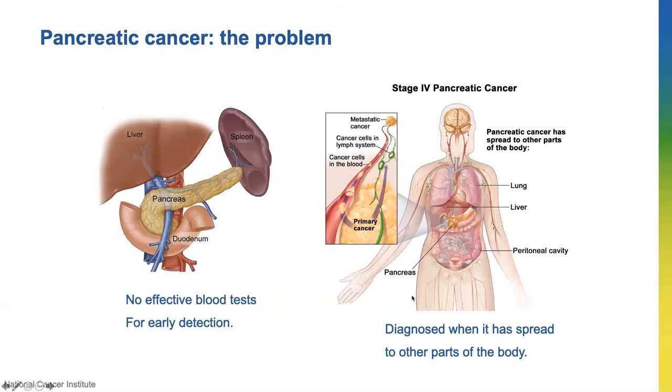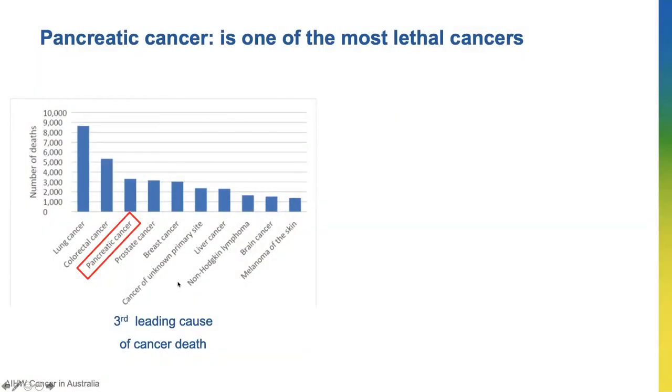As a result, pancreatic cancer is often diagnosed when the cancer has already spread to other parts of the body, most commonly the lung, liver, and peritoneal cavity. There is an increasing incidence of this cancer and it is now the third leading cause of cancer death in Australia.